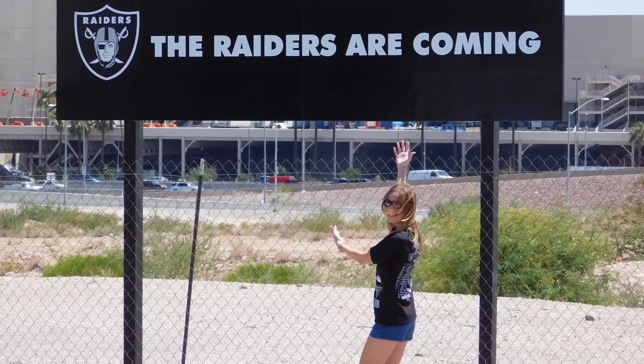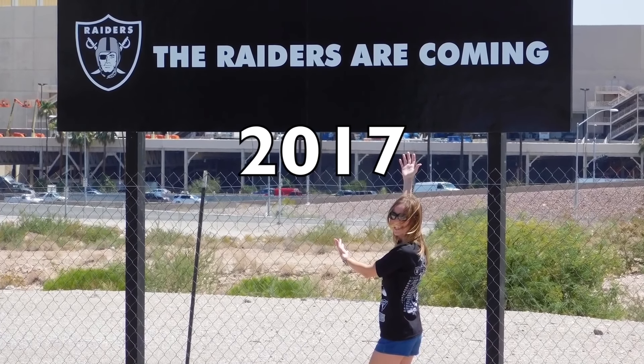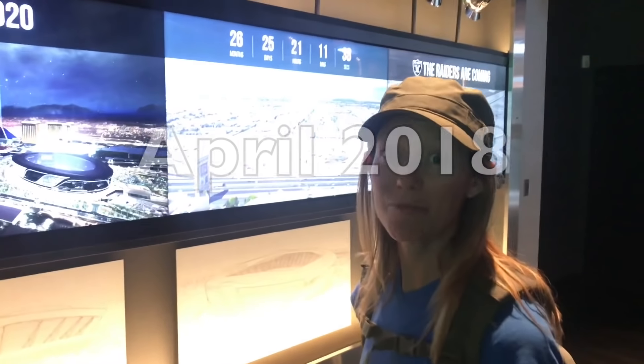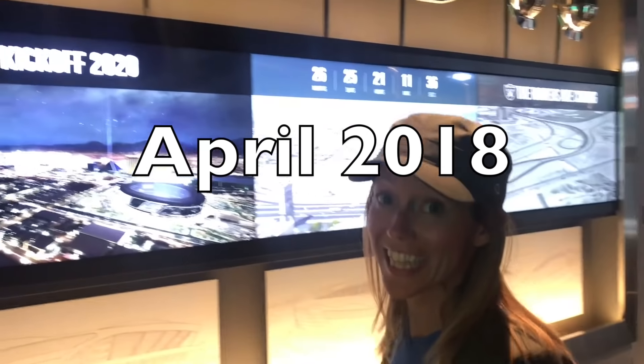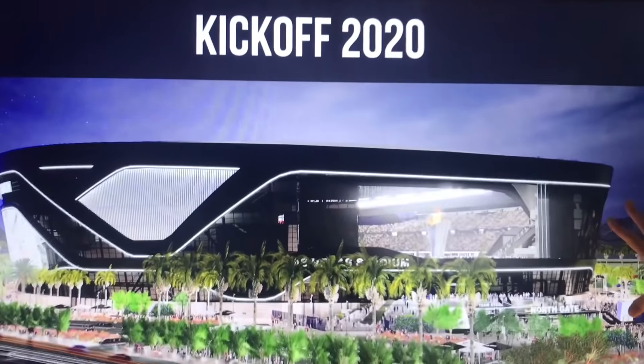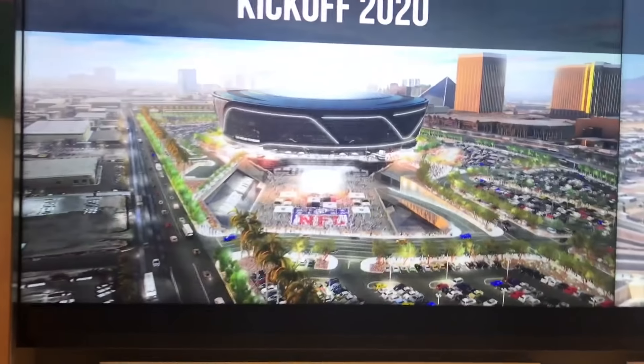In the beginning, this is 2017, this is when we first saw the first sign that they put up: 'Raiders are coming.' We're at the Raider Nation preview center here in Las Vegas at Town Square. This is 2018 — last year we went there.